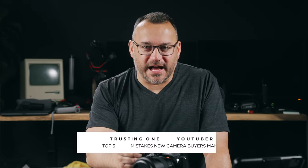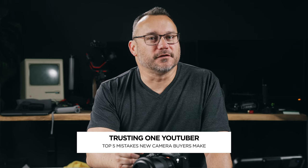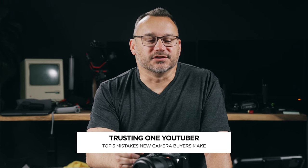The last one, number five, which I think a lot of people fall prey to, is trusting one YouTuber's opinion on a review. I review products, sometimes cameras, accessories, and all of that. I don't want anybody to just trust my own word as the only opinion that they took in.